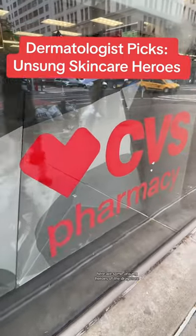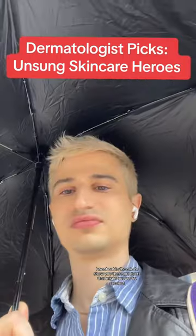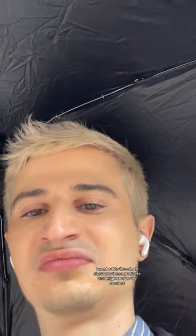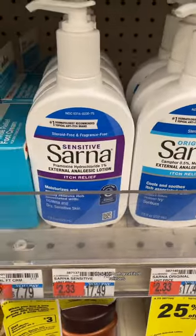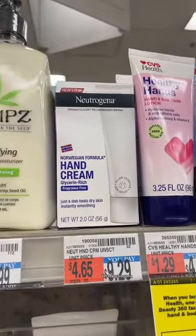Here are some unsung heroes of the drugstore. I went out in the rain to show you these products that might not be the sexiest but are very useful. First up, Sarna. These are both great itch relievers, especially if you pop them in your fridge first.